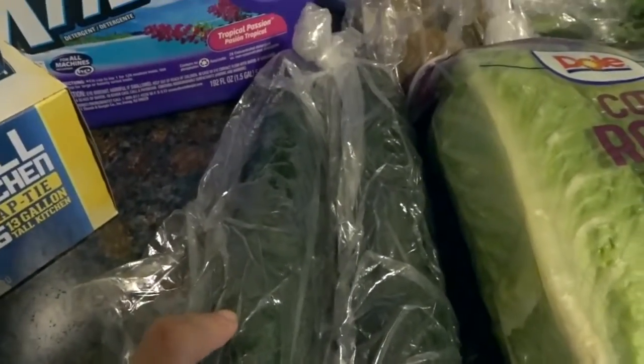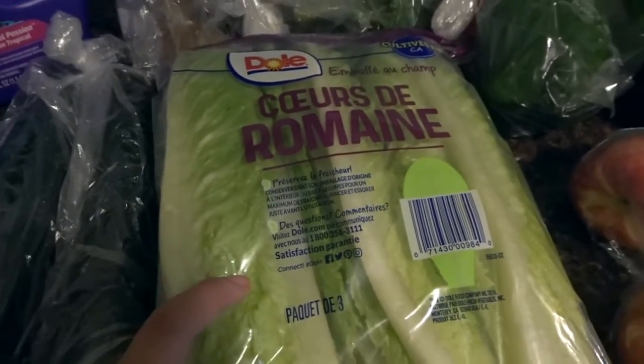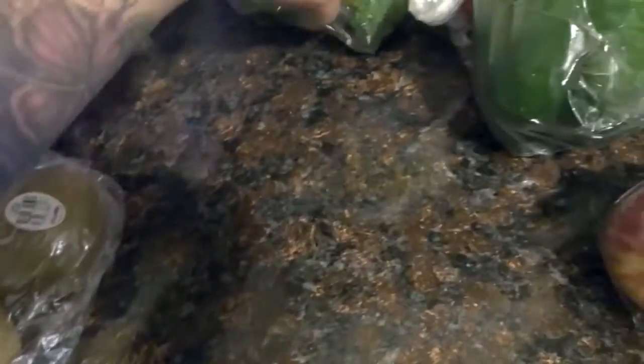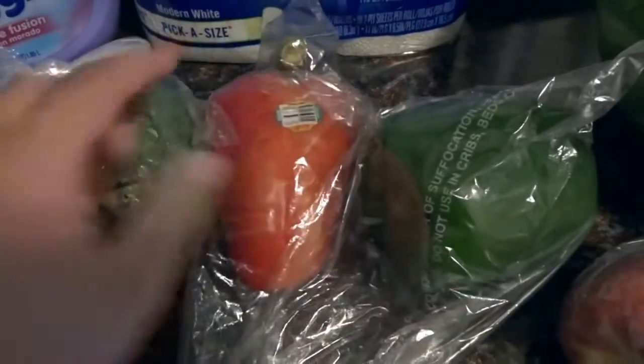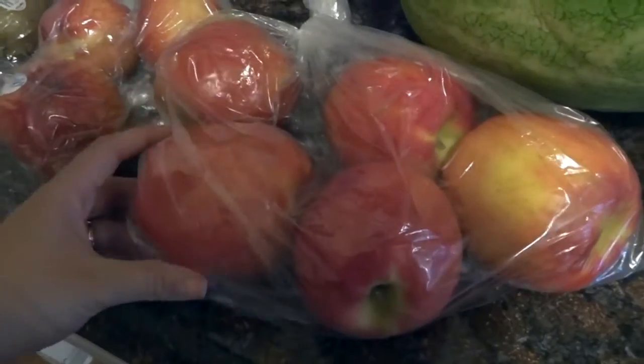Moving on to produce: I got two cucumbers and a big pack of lettuce for salads, three kiwis for snacking, a small head of broccoli, one red pepper and one green pepper — all for the same dinner meal. I also got three peaches and five pink watermelon apples.